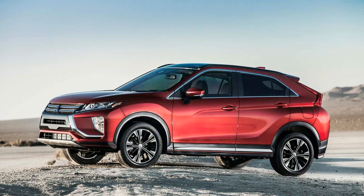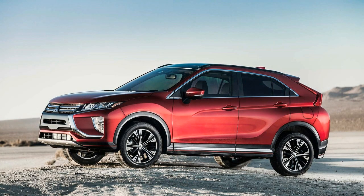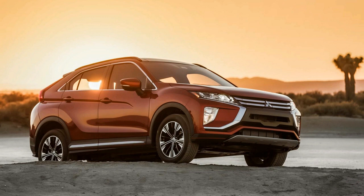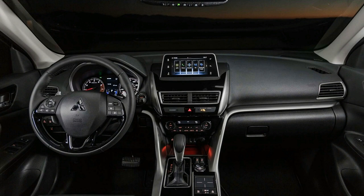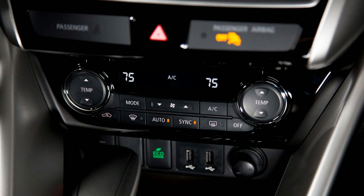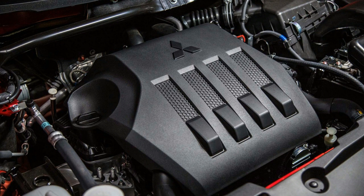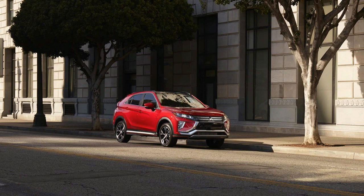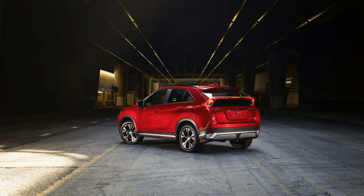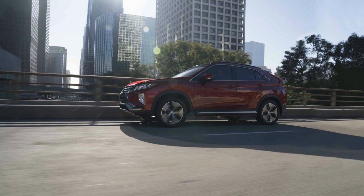We give the Eclipse Cross 4 out of 10 for its powertrain. The only powertrain available is a 1.5-liter turbo four making 152 horsepower, mated to a CVT with optional all-wheel drive. The absence of power and the CVT make the Eclipse Cross slower than competitors by a fair margin. Lack of power usually comes with improved fuel economy, but that's not the case here. The only bright spot in the driving experience is the steering feel and ride, but excessive road noise and CVT droning are present at highway speeds.